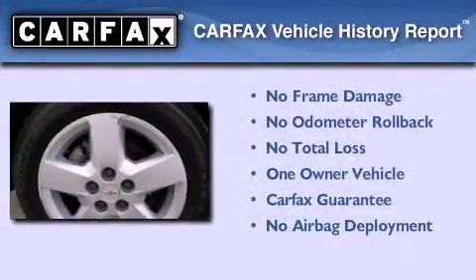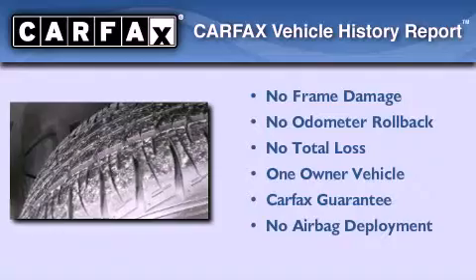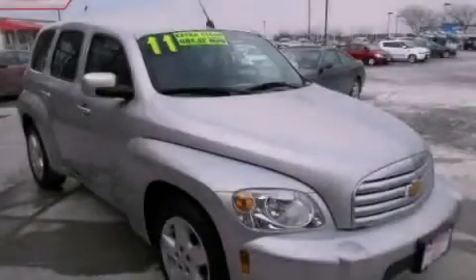This Chevrolet has had only one owner, and it qualifies for the Carfax buyback guarantee. Please call today to reserve this vehicle for a test drive.